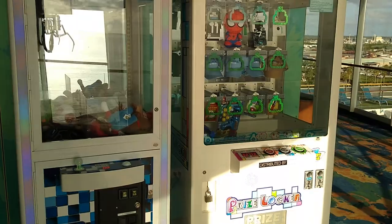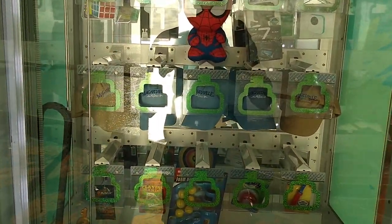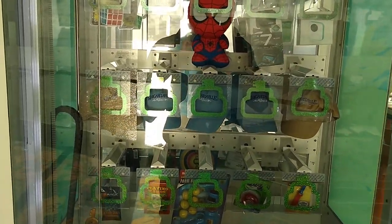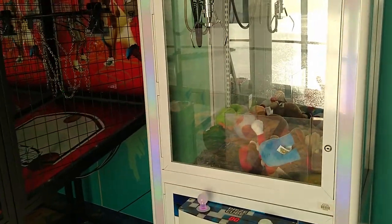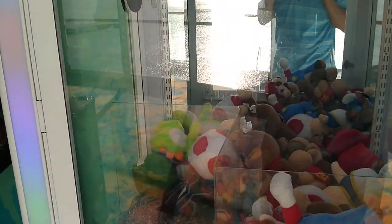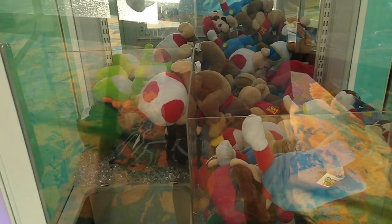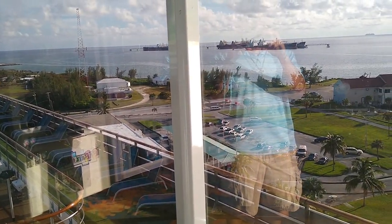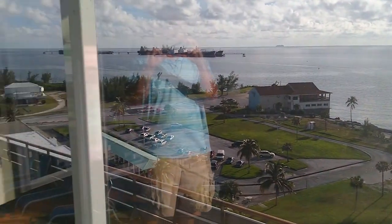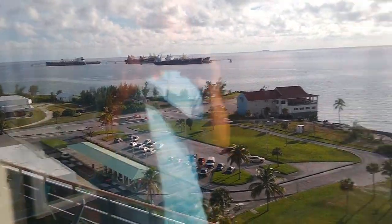Another prize game has lesser prizes like a Margarita Villa at Sea hat and a GoPro. Then there are plush prizes — some Mario stuff, Donkey Kong, a Black Panther. From this highest point on the ship you've got a good view of the dock, with more ships visible out there.